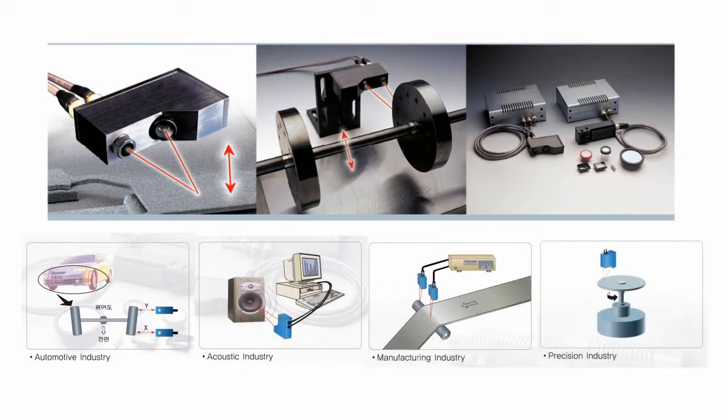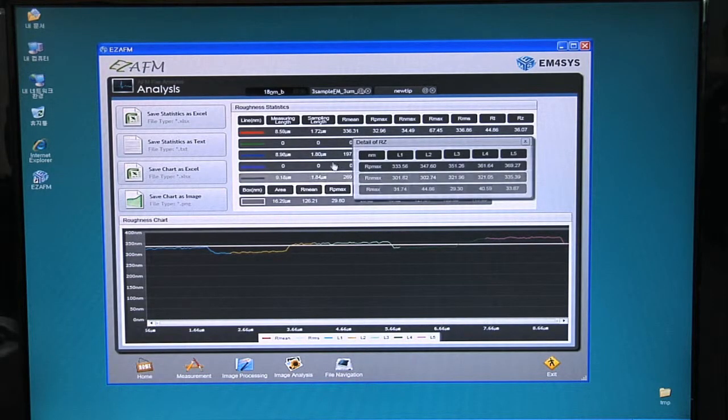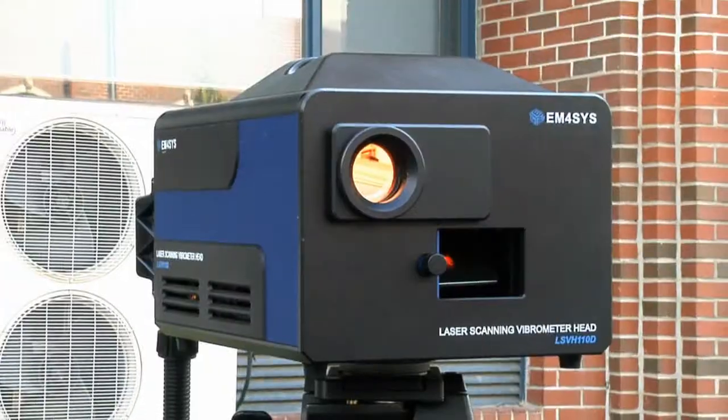N4Sys will continue to provide excellent satisfaction to customers in the laser light sensor and measurement field, as well as the nano measurement field.